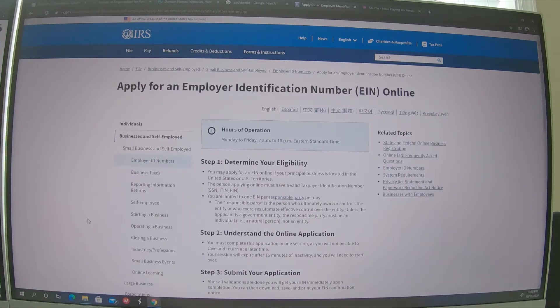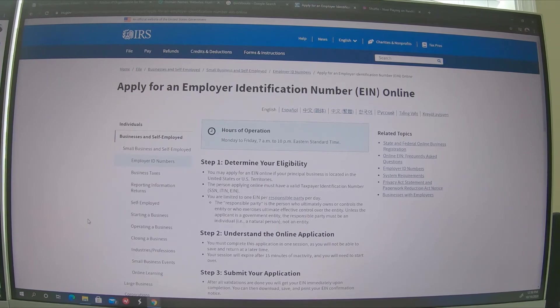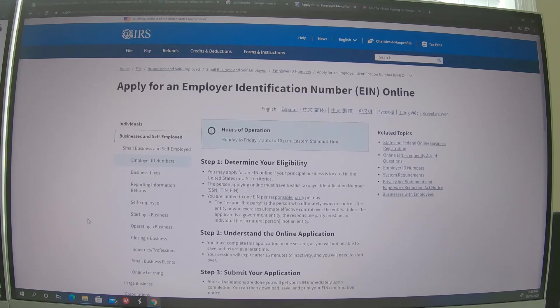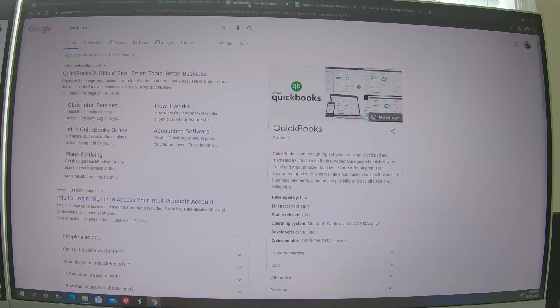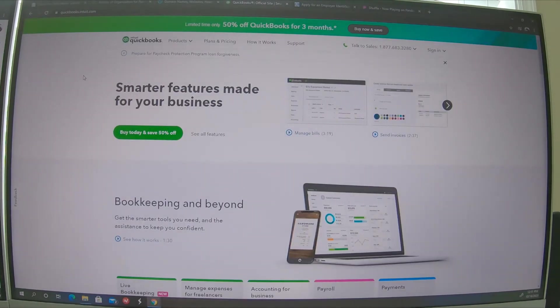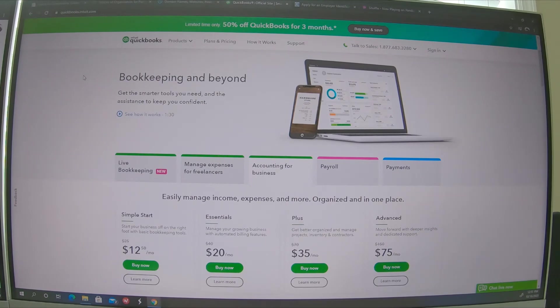Once you apply for your EIN — your employer identification number — once that comes in, you can take that to the bank and go ahead and get your bank account set up for your company. Once you've got your bank account set up, a great idea right from the beginning is to go to QuickBooks and link up that new bank account. Everything that you do for your business should funnel through your business account, so your bookkeeper and accountant can make updates and you have everything in the same place.